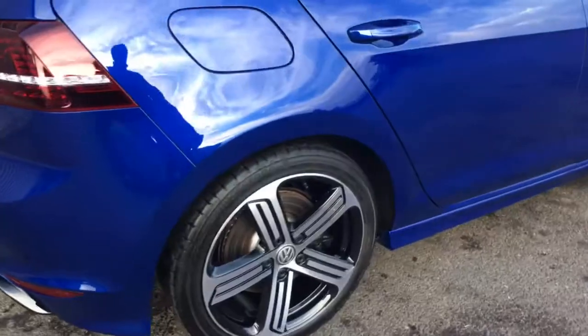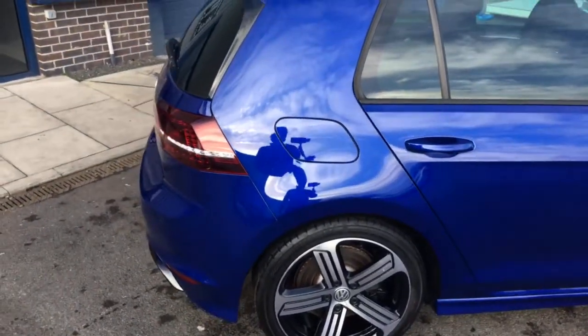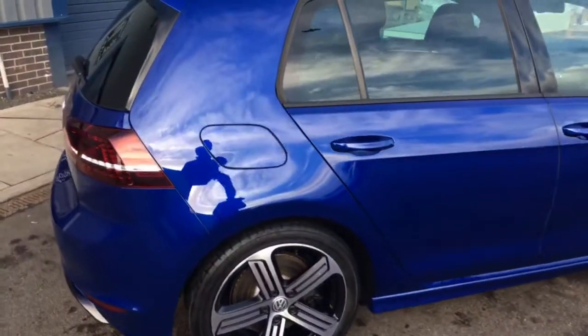Really good condition. It has the 18 inch five spoke black and polished alloy wheels. The privacy glass which we've mentioned runs along the side of the vehicle, but it really is a beautiful car this one.